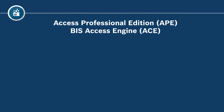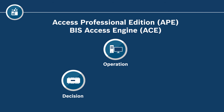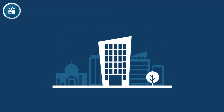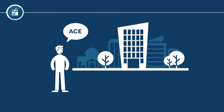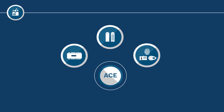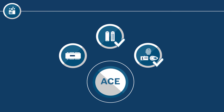Jim knows the products well: the two software APE and ACE, the access modular controller, a wide range of readers, and many different cards and key fobs. Since it is a large, more complex project, Jim decides to recommend ACE. Of course, the customer may start out with APE initially and then choose ACE for a larger solution later on.